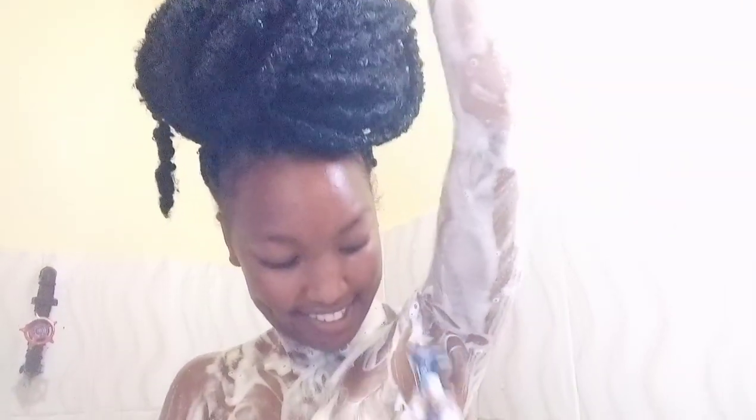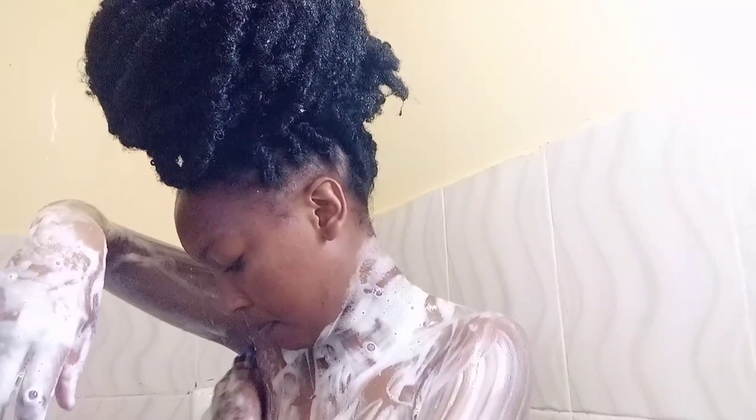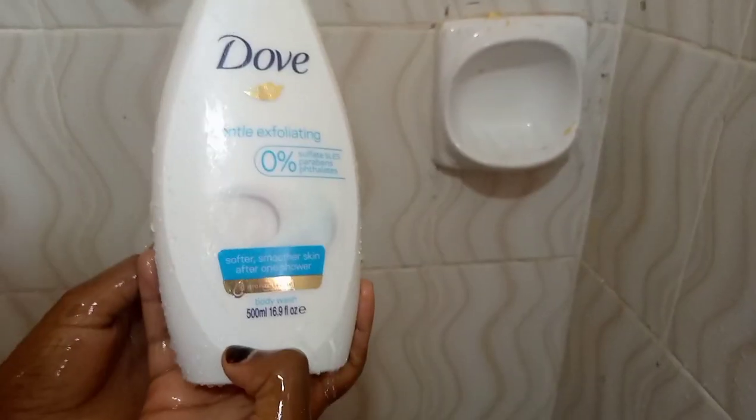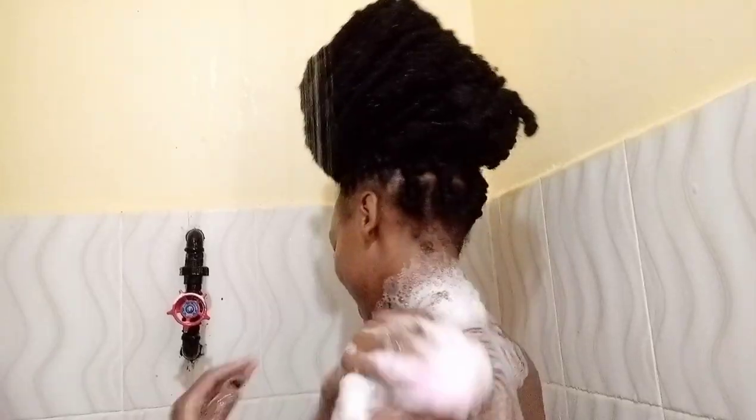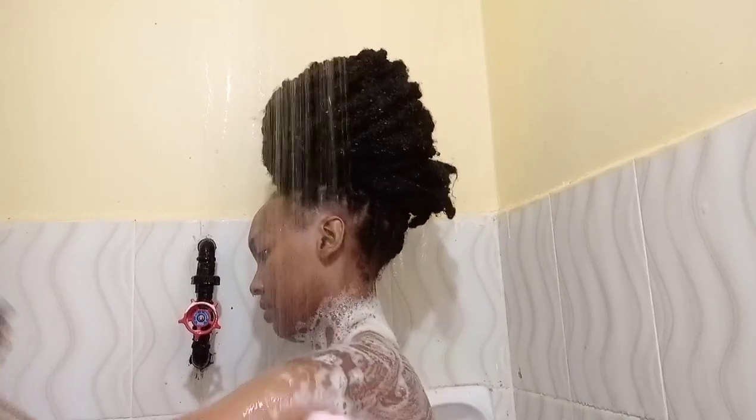I later on shave my armpits using the Gillette shaver, just gently. Then I use Dove body wash. Body wash acts as a double cleanser and also helps to leave a good scent. Dove body wash smells really nice.